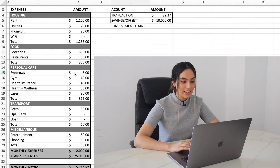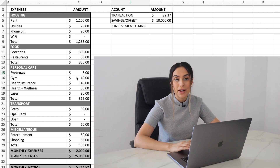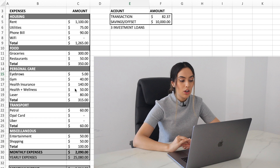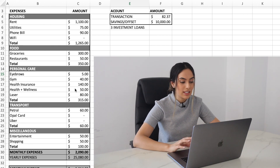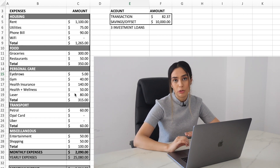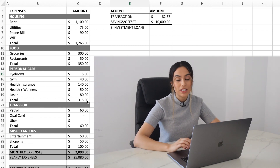For personal care — eyebrows are $5 a month, that's non-negotiable. My gym membership is $40 a month, which I won't have to pay when I move into my new apartment. Health insurance is quite expensive at $140 a month. I also put in $50 a month for health and wellness — things like physio, massage. And for laser, I do about five full-body sessions a year, so dividing that by 12 comes to $80. Personal care totals $315.